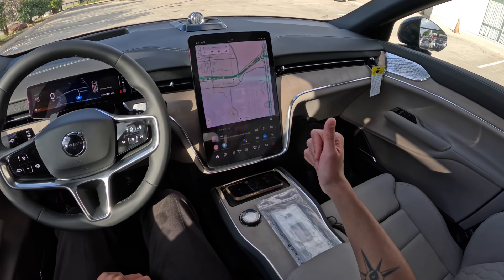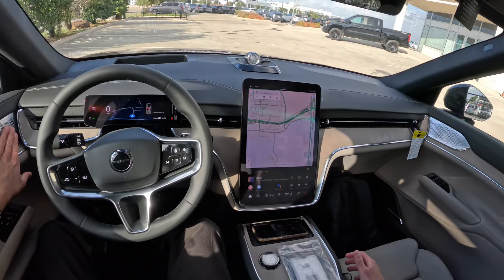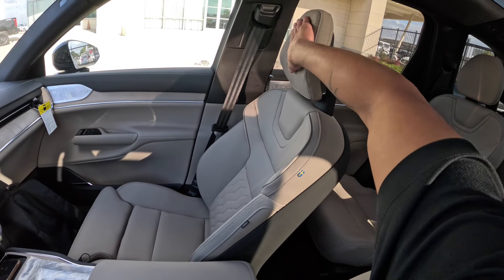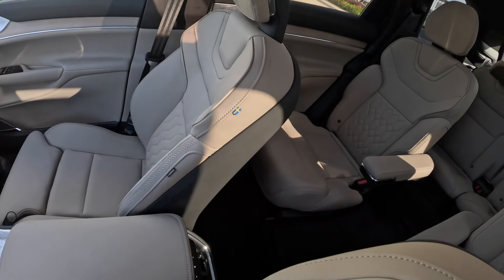Pretty big screen right here. Built-in Google Maps, of course. Very minimalistic interior. Nice steering wheel. Bowers and Wilkins sound system with beautiful speaker grills — you can see that over there too. The seats are very comfortable. You have nice perforated headrests. Lots of support in these seats. Good interior.